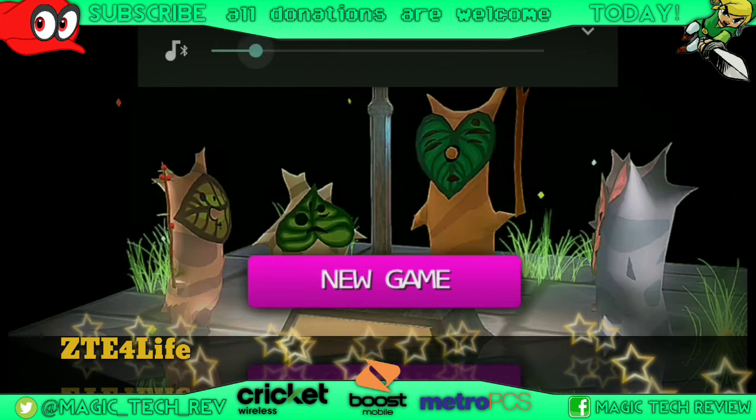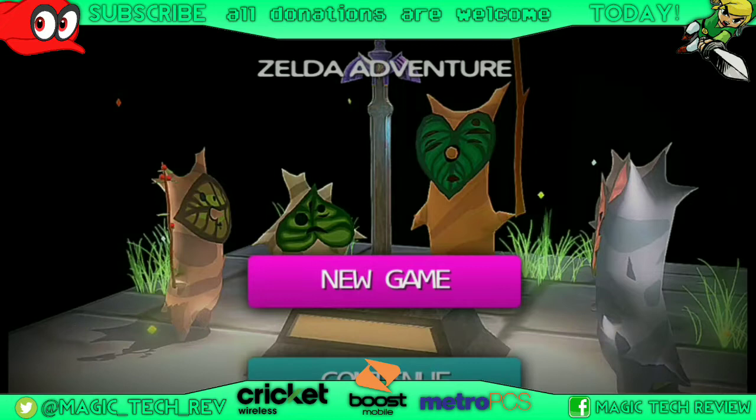Hey, what is up everybody, this is John from Magic Tech Review. In today's video I want to talk a little bit about the ZTE Blade ZMAX and the messenger issue/problem that I'm having on my Blade ZMAX.